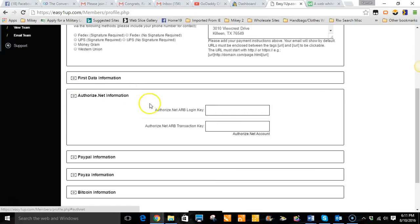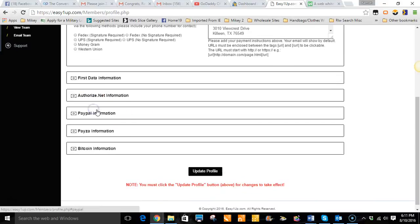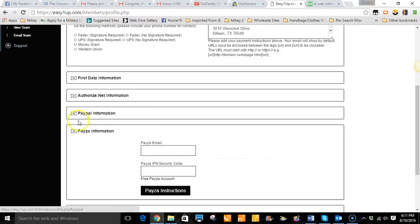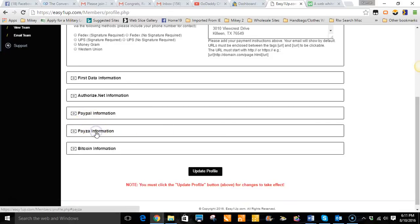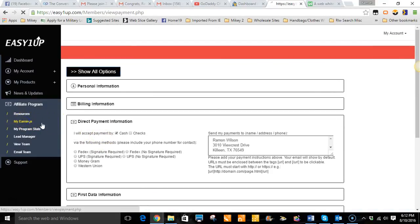A lot of people might not like PayPal or they might not want to send cash but they have a credit card, so with Authorize.net you have that option. You can get an Authorize.net account for pretty much pennies on the dollar — just Google them and sign up. You can also use PayPal to receive payment, Payza if you have a Payza account, and you can use Bitcoin as well.